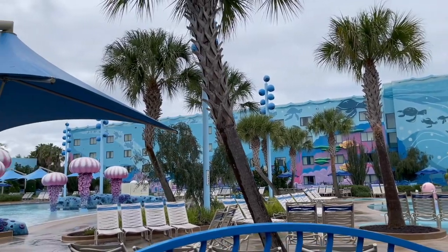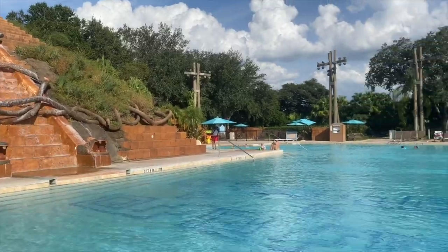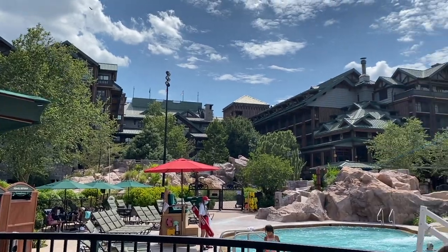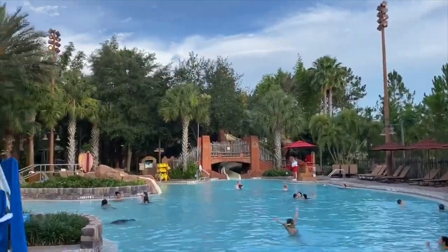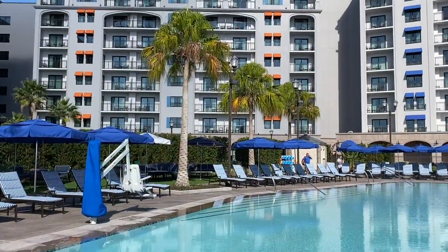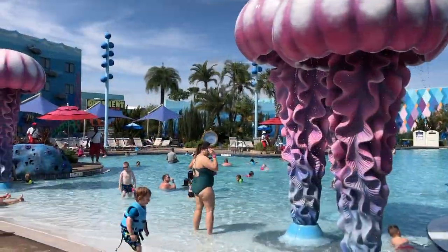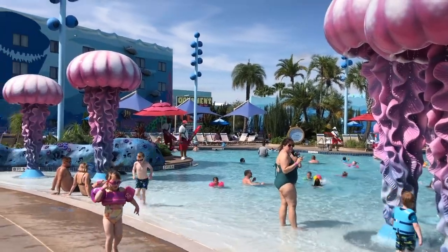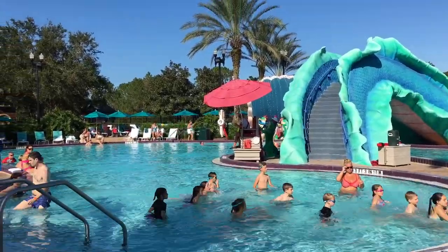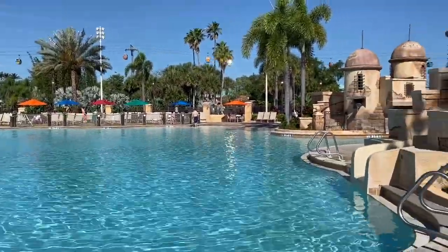Now, I grew up near Buffalo, New York, and I lived in New York City for a long time, and I lived in New Hampshire for a while. So I am no stranger to snow and to needing to get away and escape. Every time I would go to Disney World, the first thing I wanted to do was just get in the pool. So for those of you who get it, this is the video for you. Today we are covering the top 10 Disney World Resort pools in no particular order to help you decide which pool offerings are going to seal the deal for you and your family.